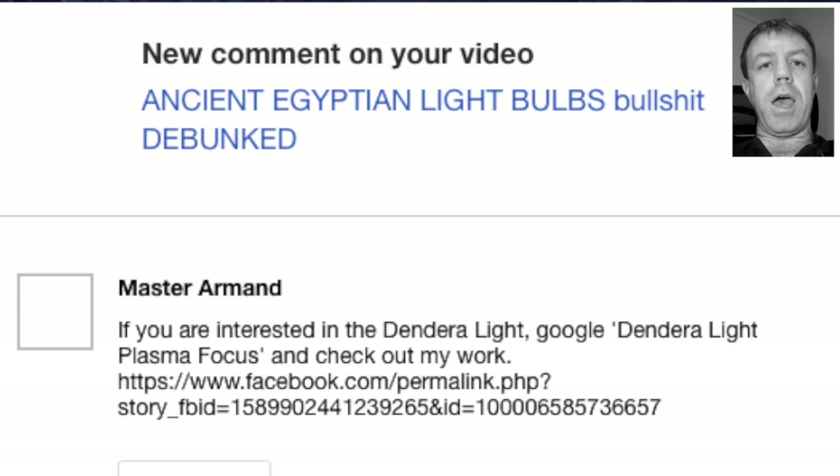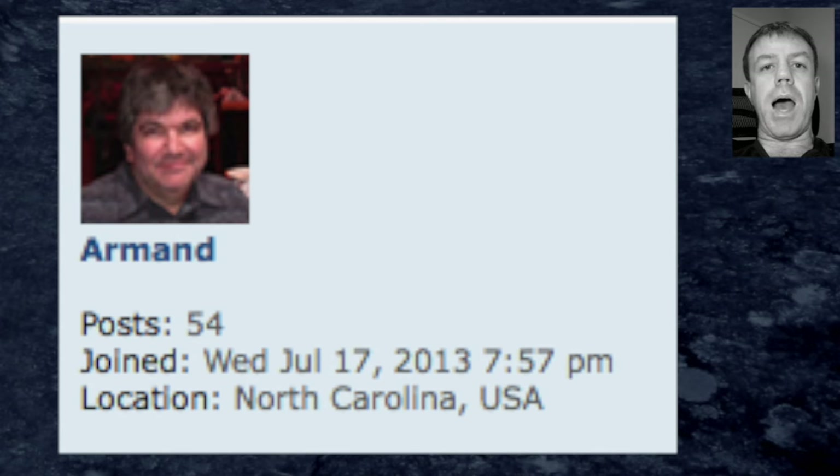I got a comment recently under one of those videos from none other than Master Almond on YouTube. Now Master Almond would surely be Almond Sosa, the creator of the plasma going into the bulb in a configuration sort of similar to that of what is depicted in Dendera, Egypt.